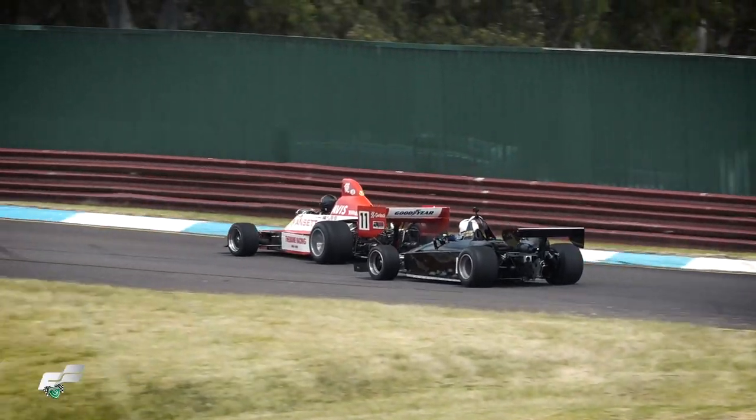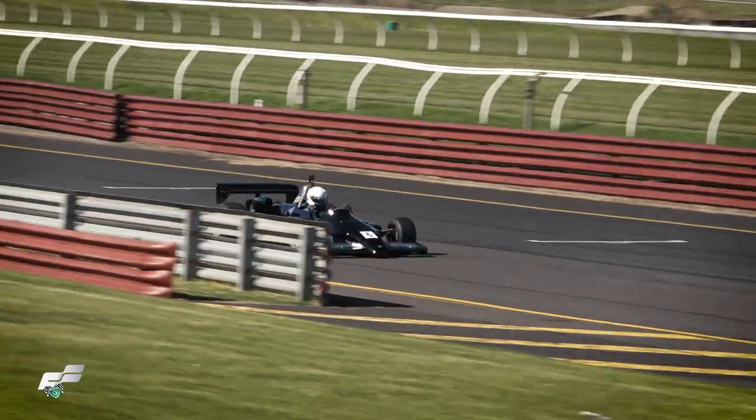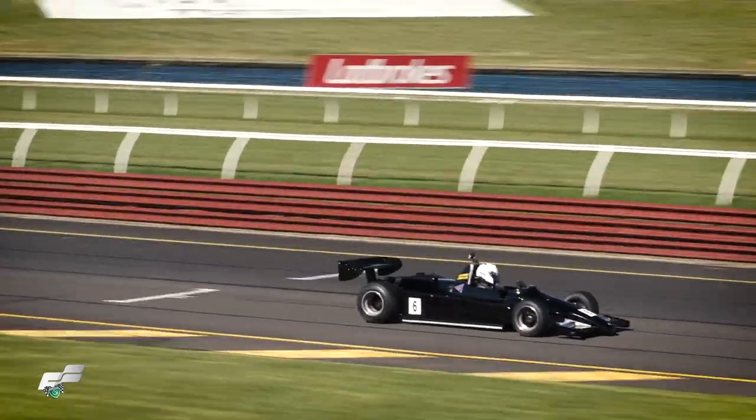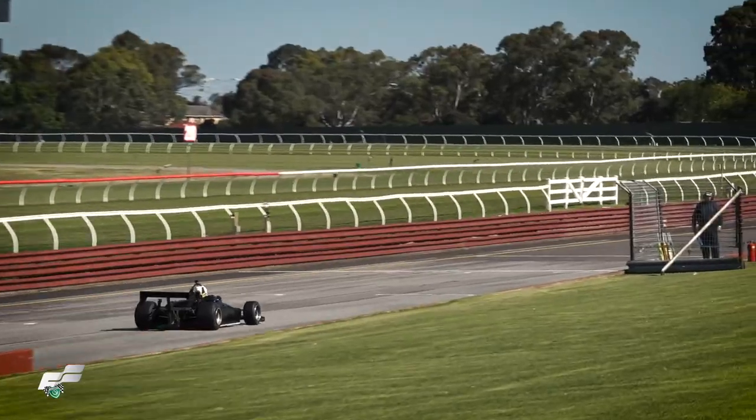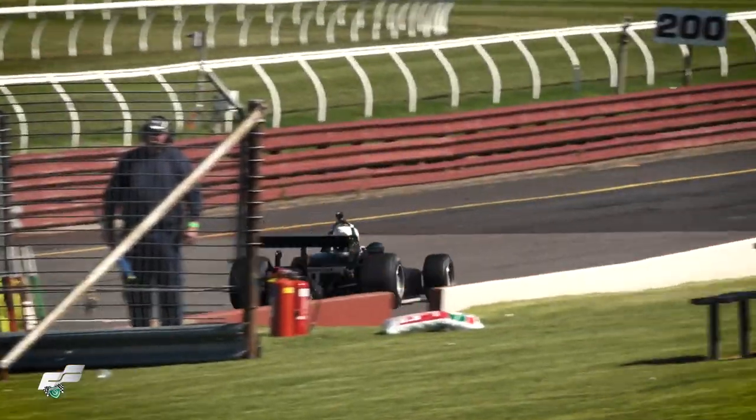So '82 and '84 — I didn't run '83 — I raced against Keke Rosberg, Nicky Lauda, Alain Prost, just to drop a few names. Then the Adelaide Grand Prix started in '85 and we were fortunate enough to have the main support event, so I raced that first Adelaide Grand Prix in this car. The last event for these cars was the '86 Adelaide Grand Prix support event.